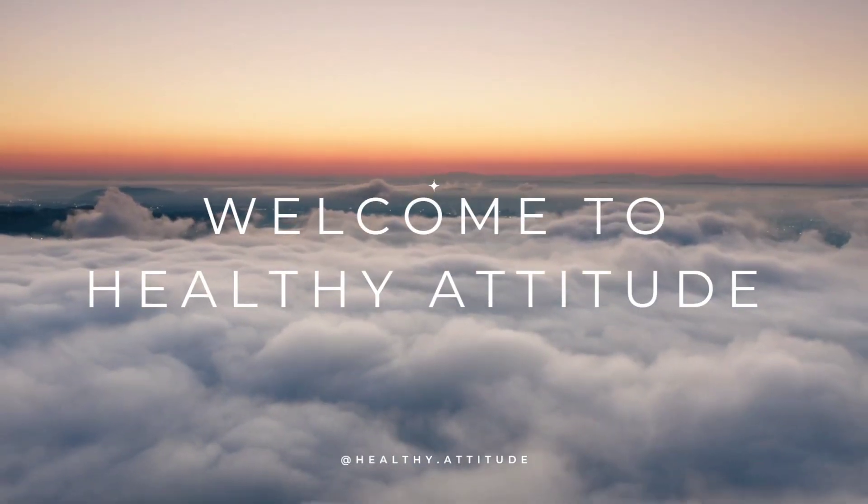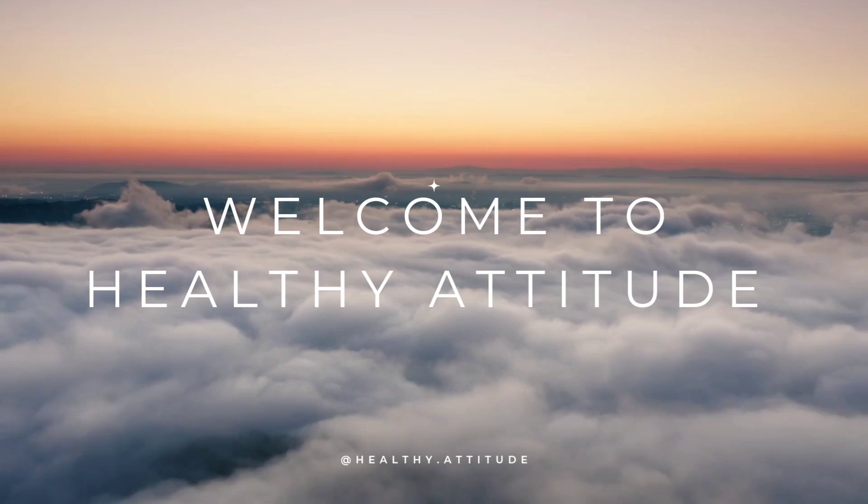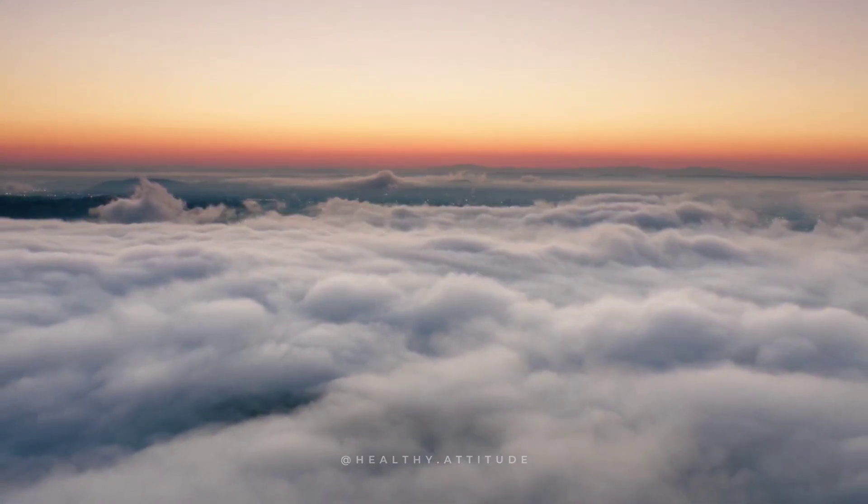Welcome to Healthy Attitude. Today, we're sharing 10 essential tips to help you stay cool and comfortable during the hot summer months. Let's dive in.